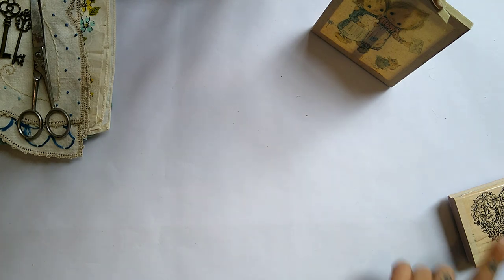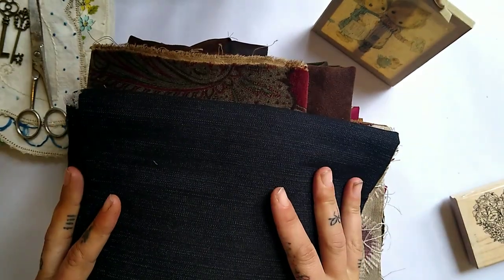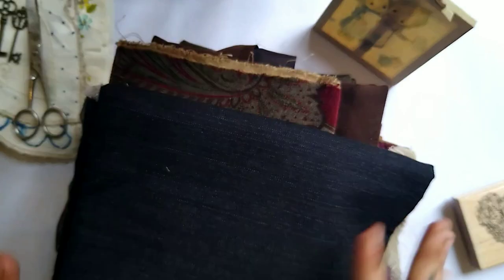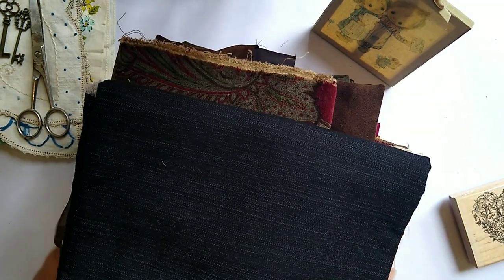What I also got from that particular thrift store is a ton of fabric. I got this entire pile of fabric for a dollar — one dollar, all of this. You can find some really cool deals at thrift stores. It's insane.